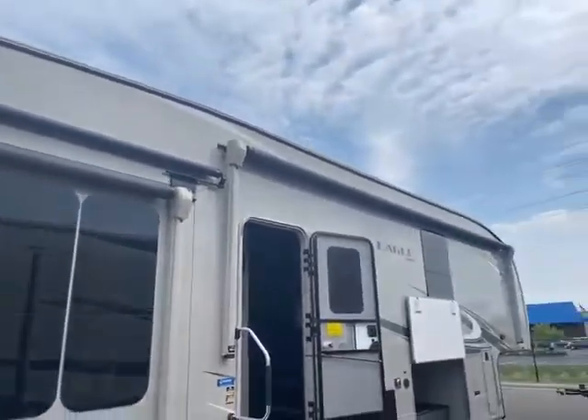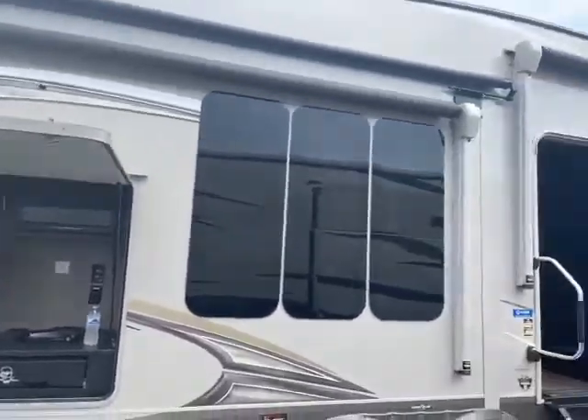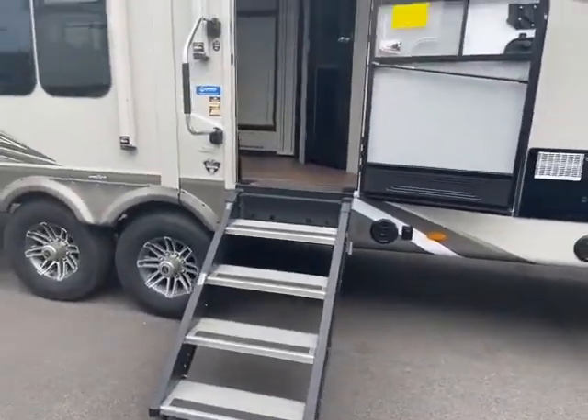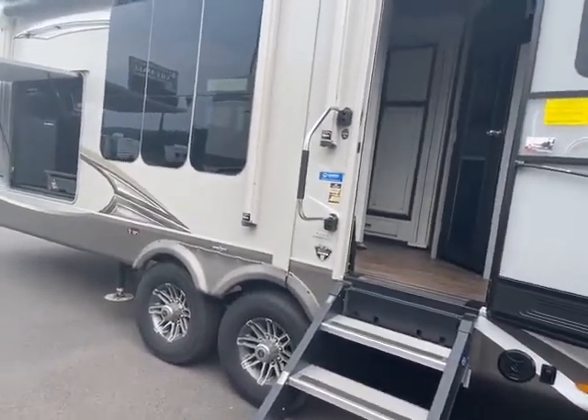You also have two power awnings on the outside here, and a slide cover to keep all the debris off the top of your slide. The solid steps fold up into the doorway so you always have a solid step. The climate shield gives you extended season camping.